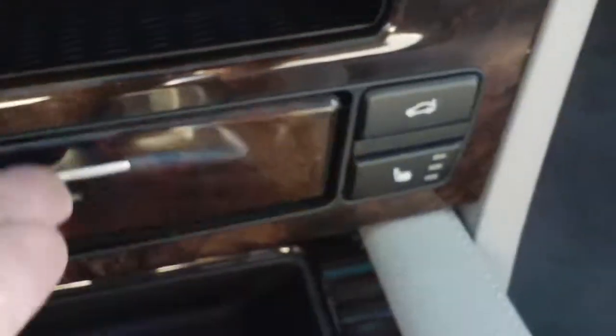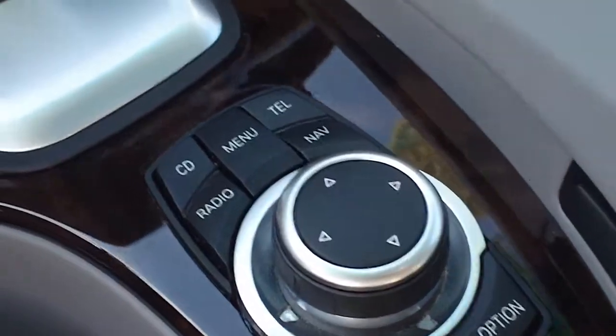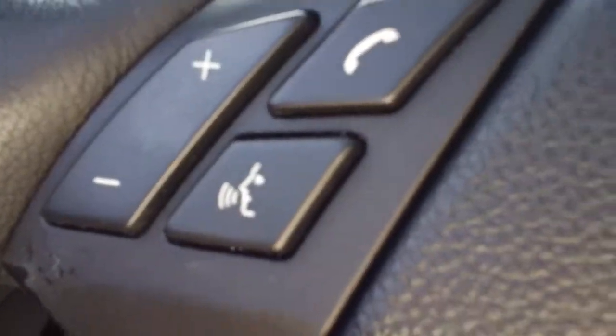It does have heated leather seats. There we go — there's your mouse or joystick where you can control everything: the radio, the telephone, the navigation system. You do have other controls on the steering wheel, from Bluetooth to cruise control and audio controls.